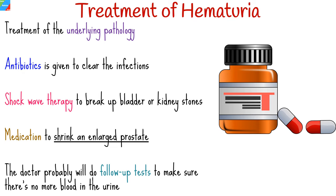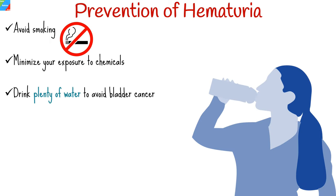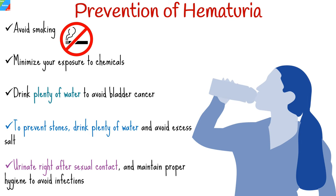The following can be done to prevent hematuria: avoid smoking, minimize exposure to chemicals, and drink enough water to help avoid bladder cancer. To prevent stones, drink plenty of water and avoid excess salt and certain foods like spinach and rhubarb. To avoid infections, drink plenty of water every day, urinate right after sexual contact, and maintain proper hygiene.